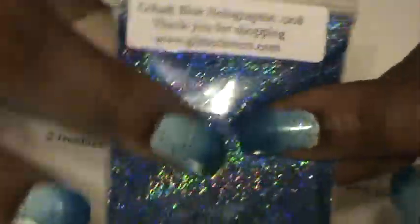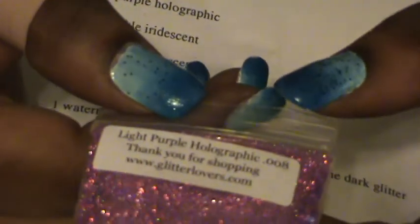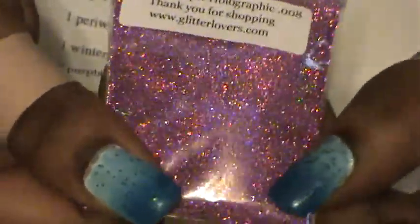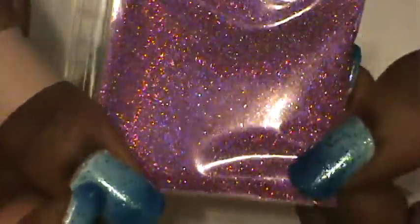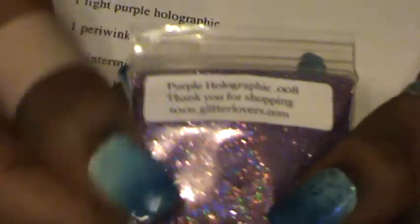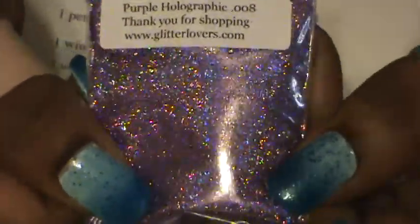These are each a dollar — everything I got was a dollar each. Beautiful. Then we have the Light Purple Holographic 0.008. I love holo stuff — it's very pretty. And the Purple Holographic 0.008.